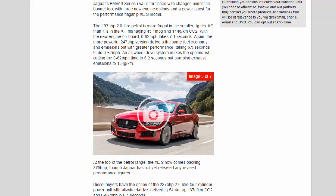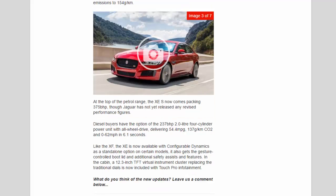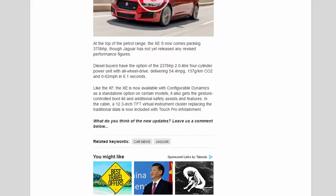At the top of the petrol range, the XE S now comes packing 375 BHP, though Jaguar has not yet released any revised performance figures. Diesel buyers have the option of the 237 BHP 2.0-liter 4-cylinder power unit with all-wheel drive, delivering 54.4 mpg, 137 g/km CO2 and 0-62 mph in 6.1 seconds. Like the XF, the XE is now available with configurable dynamics as a stand-alone option on certain models, and it also gets the gesture-controlled bootlid and additional safety assists.